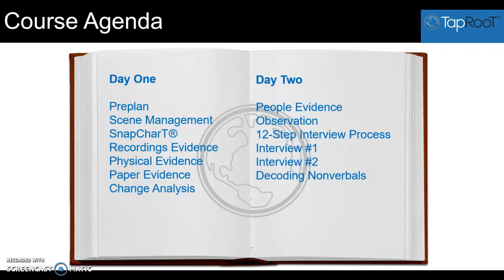So that's the agenda for the two-day pre-summit course and I hope that you will decide to join us. If you have any other questions, please don't hesitate to contact me. Again, my name is Barbara Carr and you can email me at carr — C-A-R-R — at taproot.com. Thanks for joining me and have a great day.